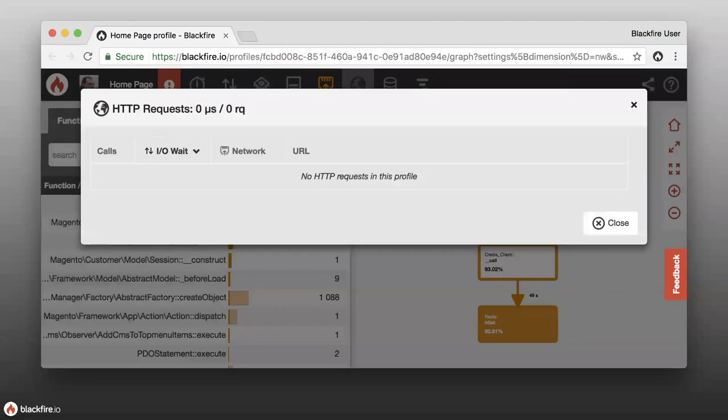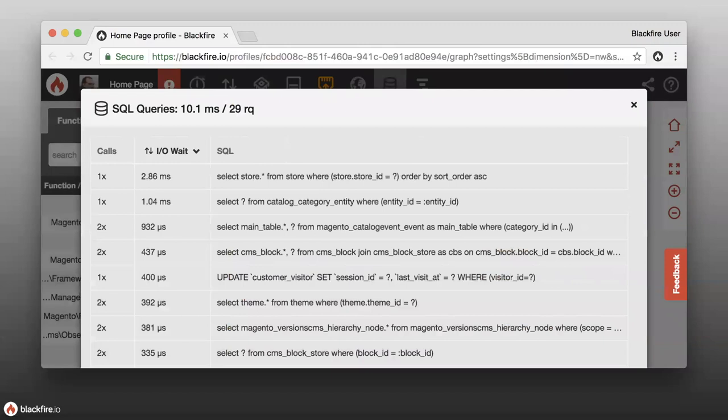If there were database calls or third-party API calls over HTTP, you would see those in the network view as well. We have an HTTP request viewer — if you're making third-party API calls, or doing internal microservices, you would see those requests here and be able to see how much time was spent waiting for them. We also have a SQL view that gives a high-level overview of the SQL queries executed behind the scenes, including time spent and number of times called.